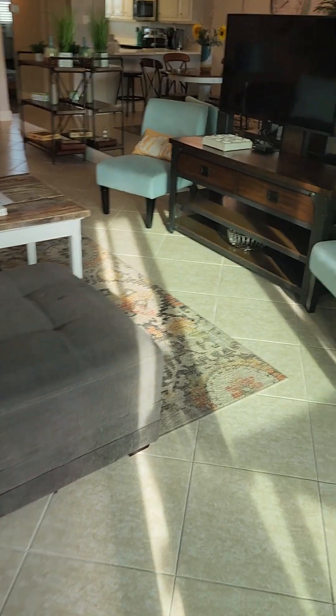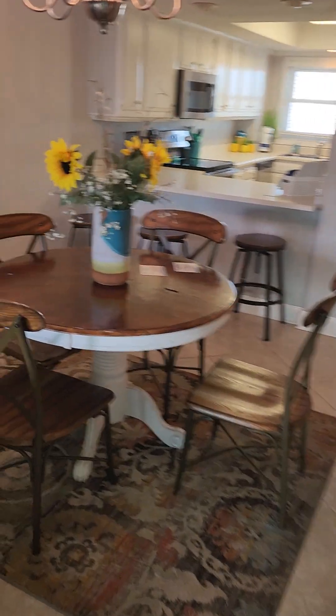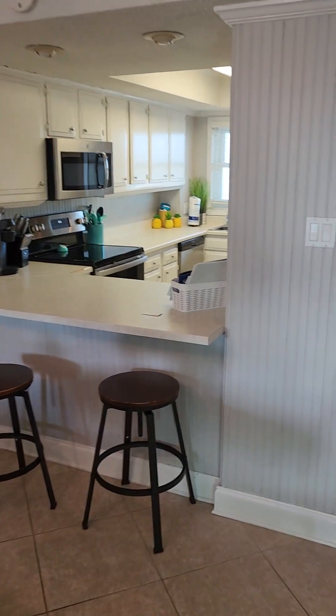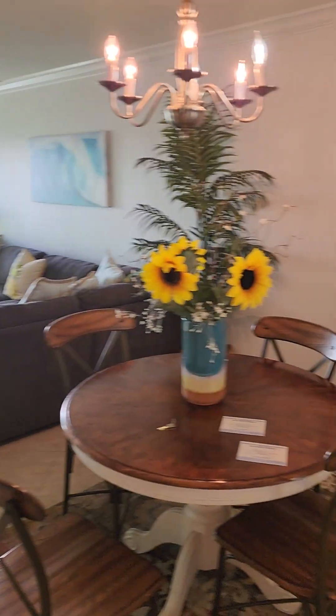Tile floor throughout, except for in the bedrooms where it's carpet. Some stools there for countertop seating. And there you go, El Matador 147.